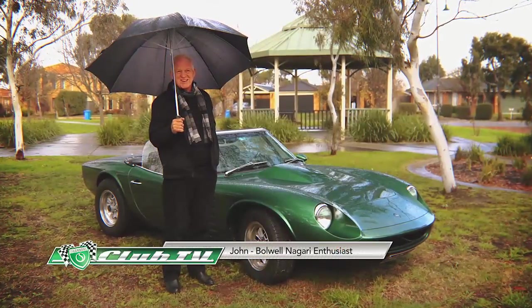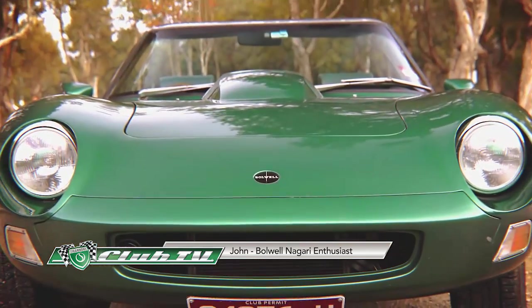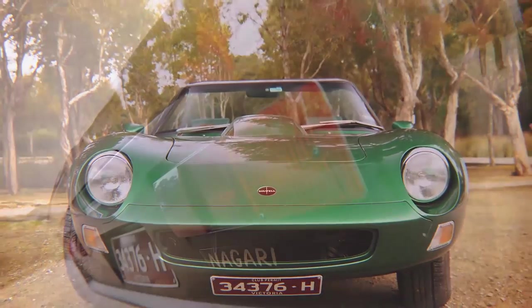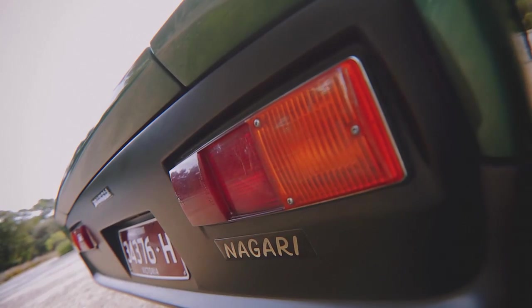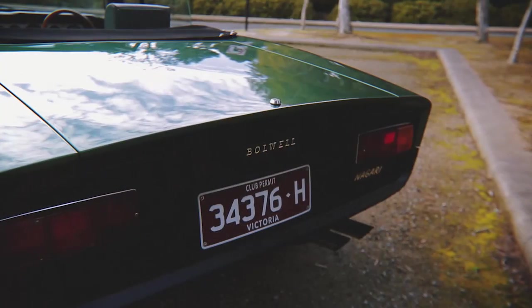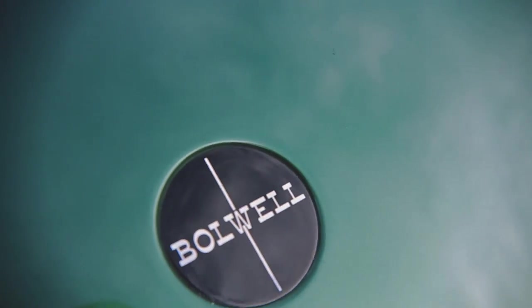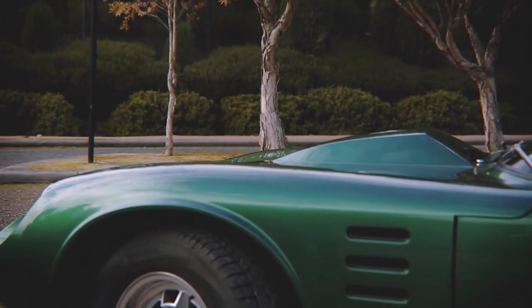My name's John Peters, and the car is a Nogari Sports, chassis number 50, built in 1972. I've had it for about three and a half years, and I bought it in pieces. The car was originally a coupe. It had been in an accident, and I bought it as a rolling chassis with bits and pieces.